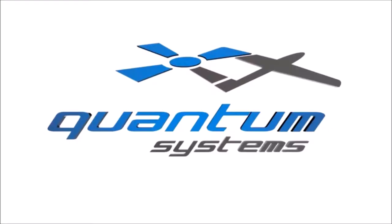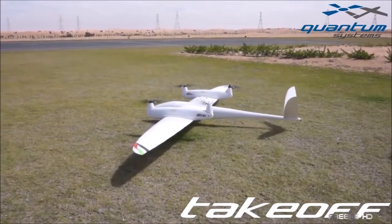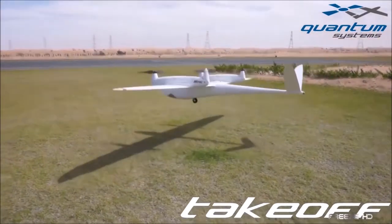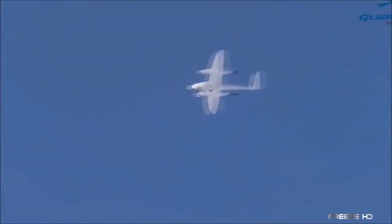Introducing the Tron Transition Drone from Germany's Quantum Systems. This highly advanced 14-kilogram aircraft combines the long-range efficiency of the fixed-wing UAV with the vertical takeoff ability of a copter drone. This eliminates the need for a runway, additional equipment, or a human or mechanical catapult.